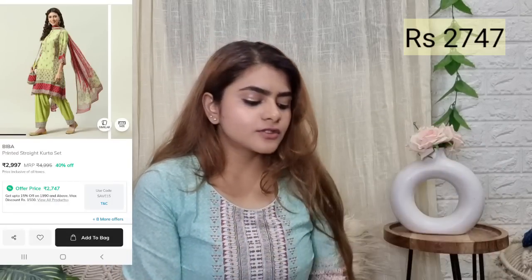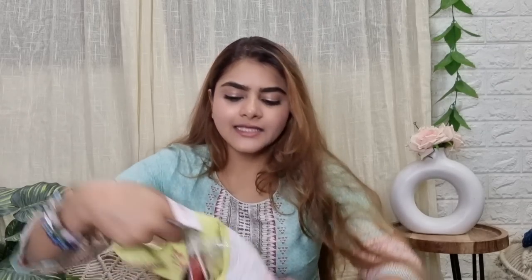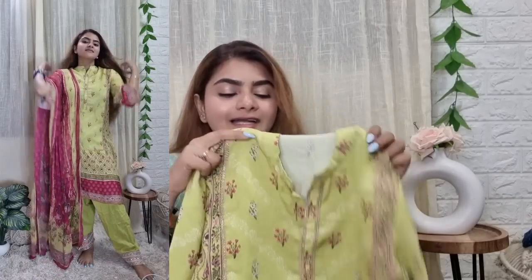Now let's move on to all of the festive season products I got. First up is this kurta set — a salwar kurta set from Viva. I really loved this; it's a very beautiful ready-made set. Salwar sets like plazos and cigarette pants are very difficult to find, so I'm really glad I came across this. It looks very expensive, and it is a little expensive and heavy because it's a festive set.